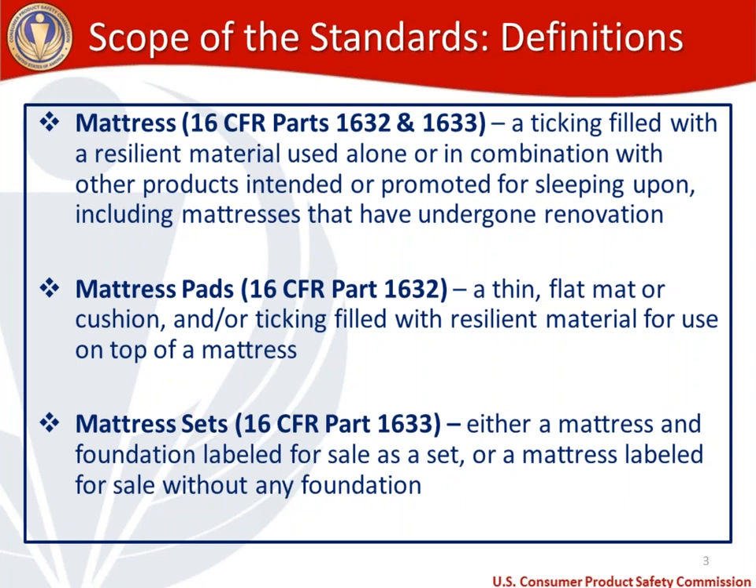For mattress pads, defined under 1632: a mattress pad is a thin flat mat or cushion and/or ticking filled with resilient material for use on top of a mattress. Mattress sets are defined in 1633 as either a mattress and foundation labeled for sale as a set, or a mattress labeled for sale without any foundation.